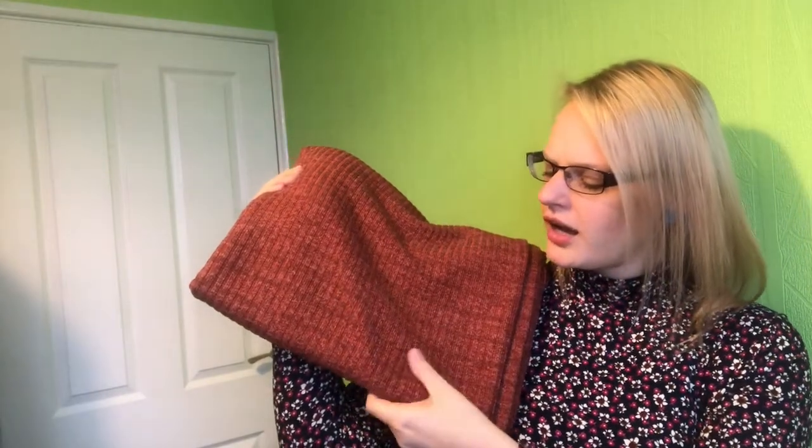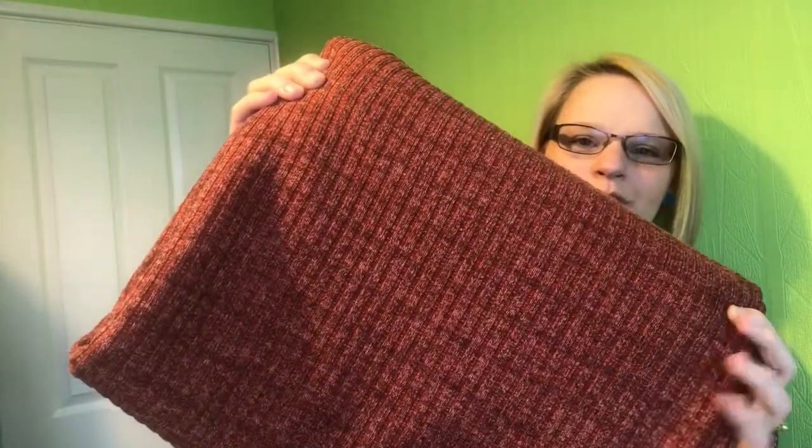Next up is this rib knit in this gorgeous rusty browny-orange colour — I absolutely love it, it's just such a lovely colour. I kind of thought maybe some form of cardigan, but I've recently bought the Style Arc pattern — I think it's called the Dale knit top — which is basically like a wrap top with a tie, quite loose and easily fitted. I got two meters of this. I thought that would be really nice in it — failing that I could always revert back to some form of cardigan — but yeah, the Dale wrap top would be really nice in that one.